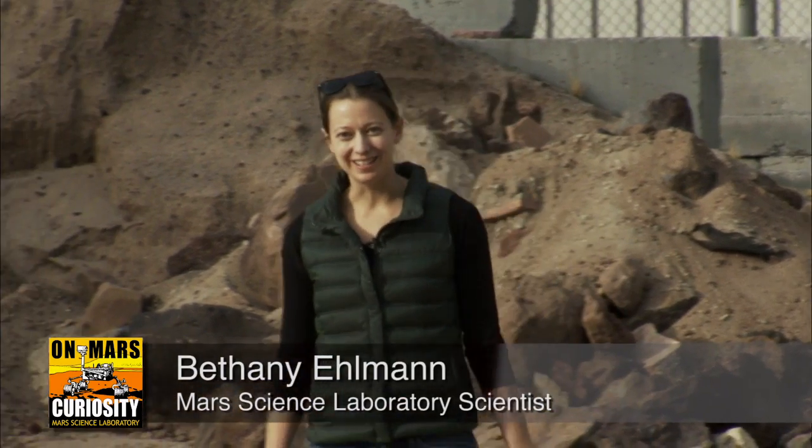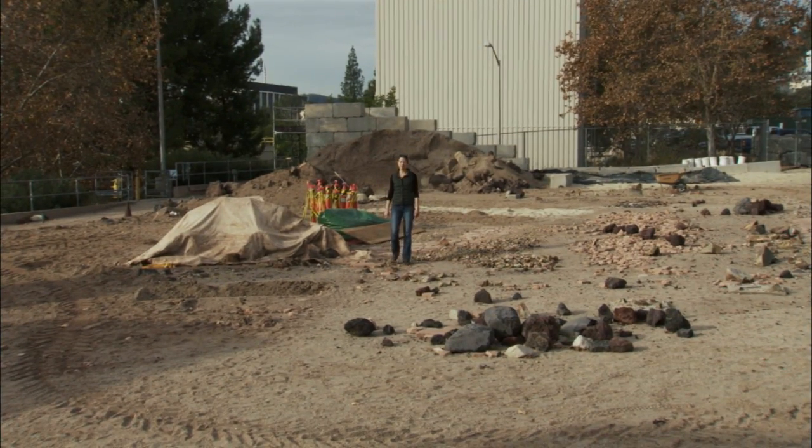I'm Bethany Ellman, MSL scientist. We're here in the JPL Mars Yard, and this is your Curiosity rover report.